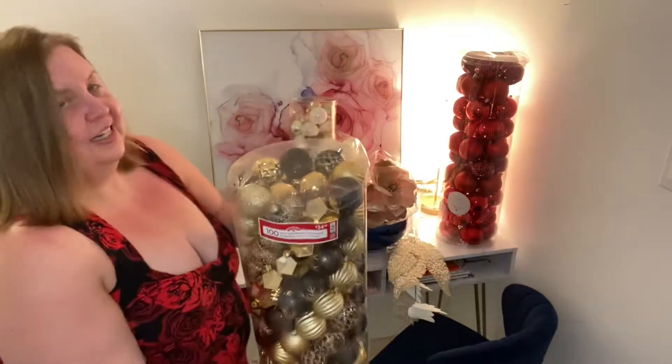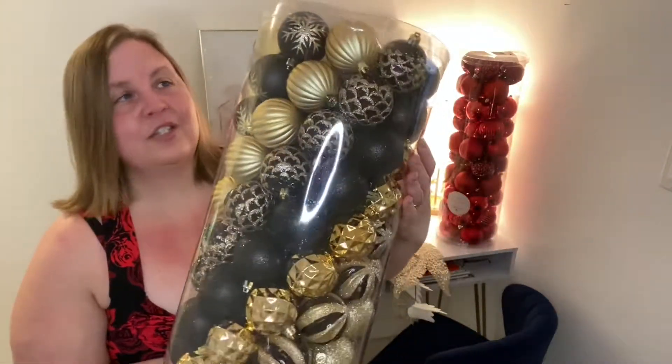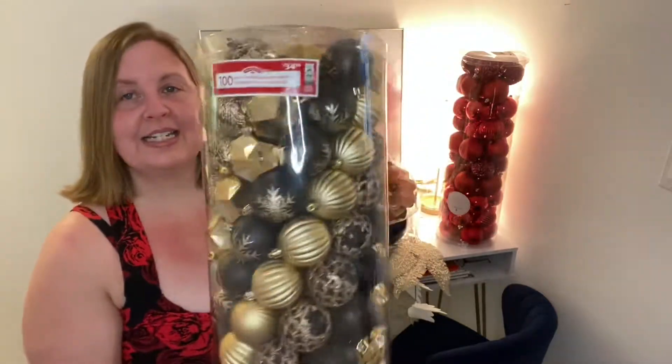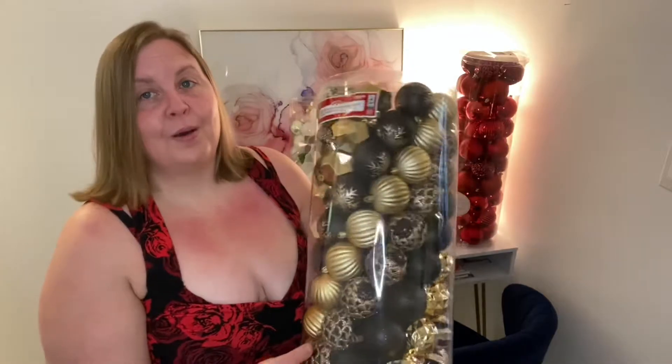This has got the wispies — but look at those, aren't those gorgeous? These are from Walmart, $34.98. I won't be taking these back; I just need to find a tree that will fit in our bedroom.